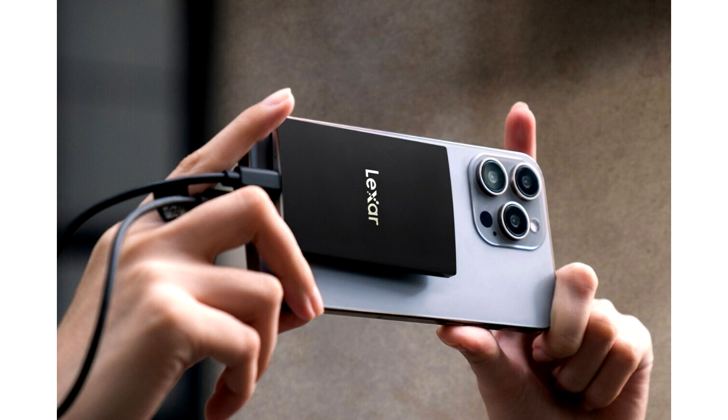Key features include incredible USB 3.2 Gen 2x2 performance of up to 2,000MB per second read and 1,800MB per second write to transfer files fast, along with a thin, compact, and durable metal design.